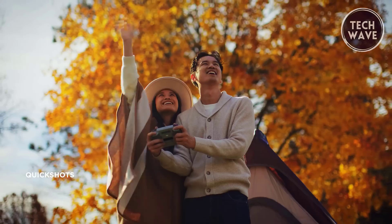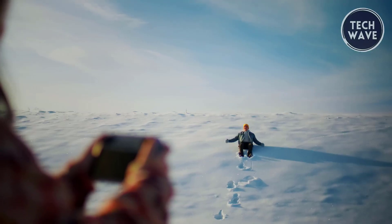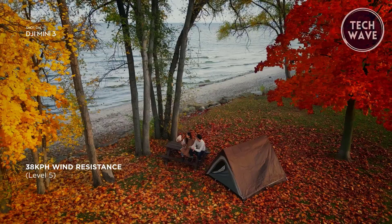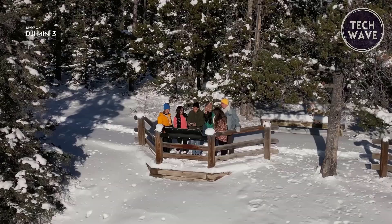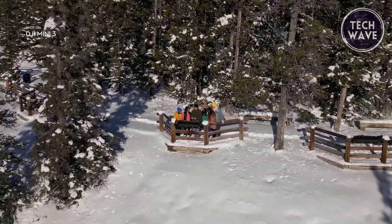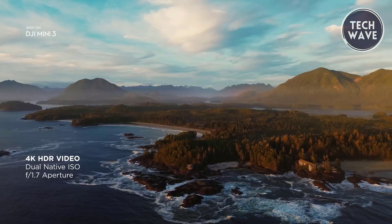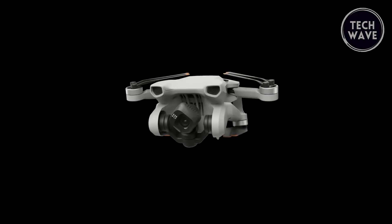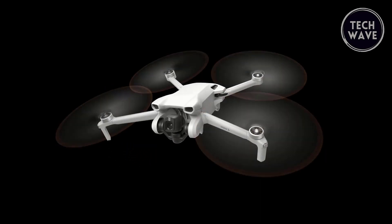This impressive capability ensures you can capture every moment of your journey without worrying about recharging. The drone's ability to withstand winds up to 38 km/h (Level 5) provides steady flights, allowing you to capture stunning shots even in challenging weather conditions. The Mini 3 excels with its 4K HDR video capability, delivering crystal-clear aerial shots and capturing details in both highlights and shadows, whether day or night.